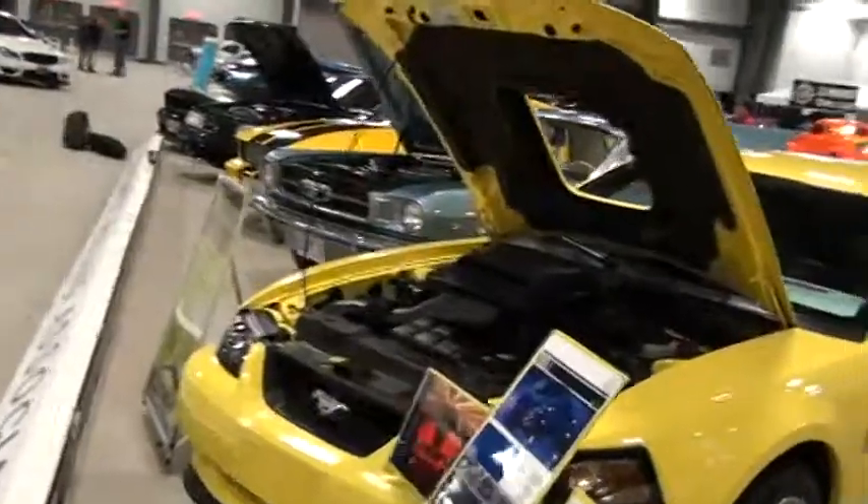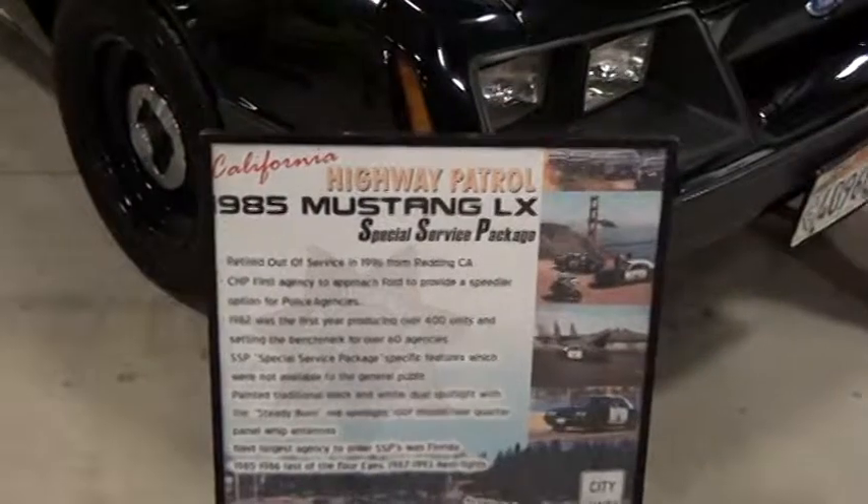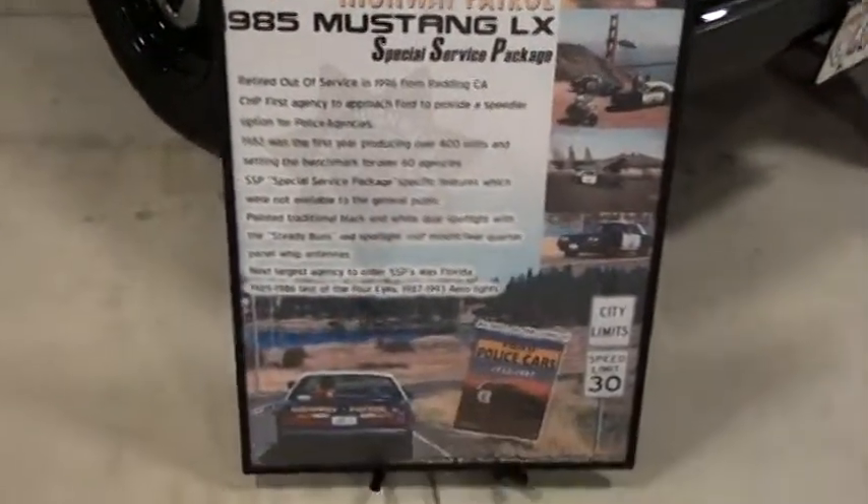Capital Mustang Association — police service package. That is very cool, I dig that.